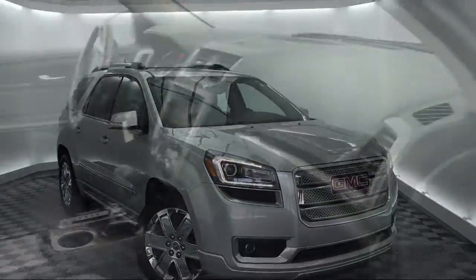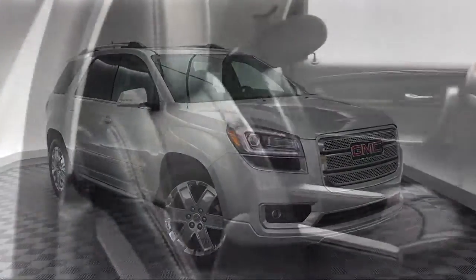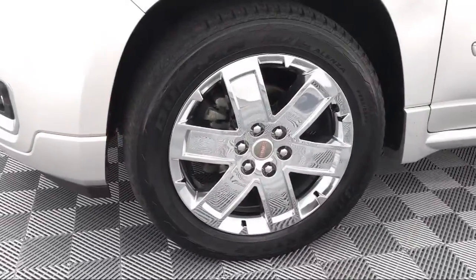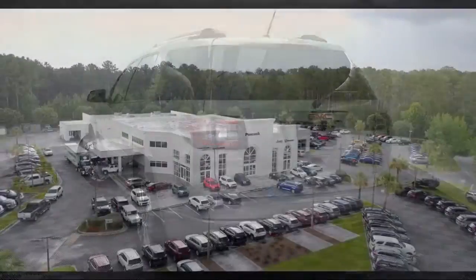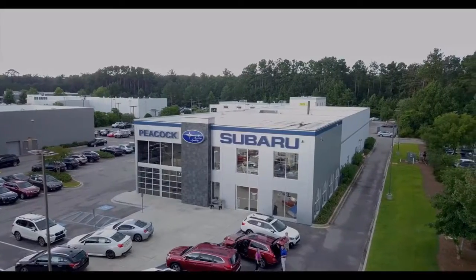It comes equipped with Parking Sensors, Sirius XM Satellite Radio, Tire Pressure Monitoring System, Technology Package, Heated Front Seats, Navigation System, Steering Wheel Controls, Climate Control, Rear View Camera, Alloy Wheels, and much more.